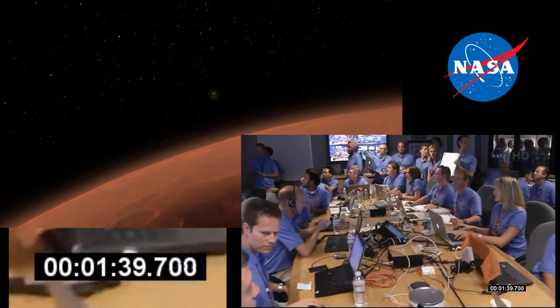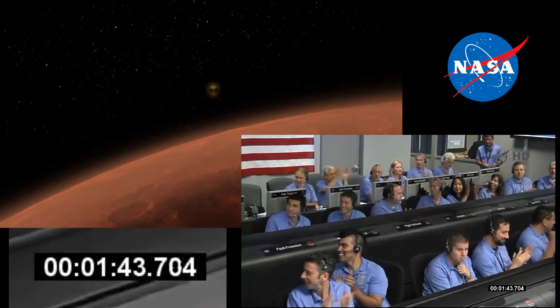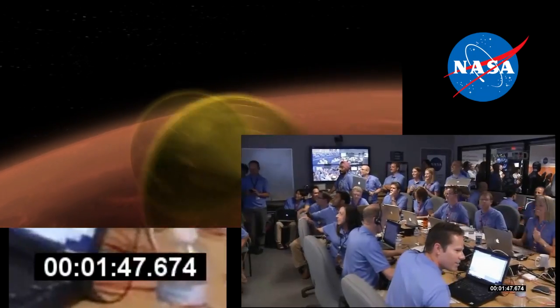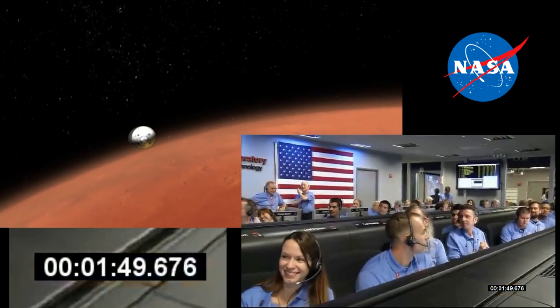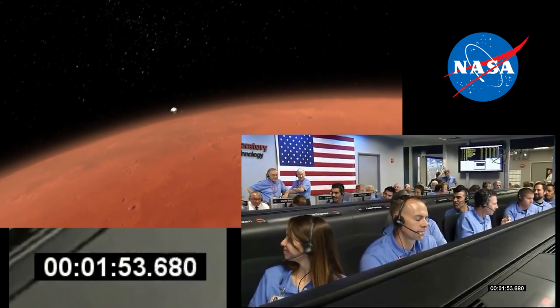GDSA flight go. We are processing data from Odyssey. Bank reversal 2 is starting. We are now getting telemetry from Odyssey. Bank reversal 2 complete.